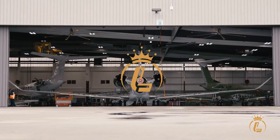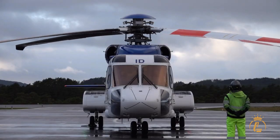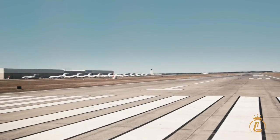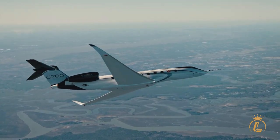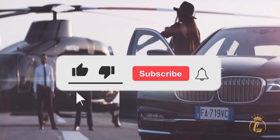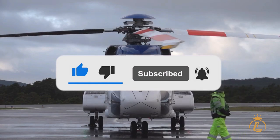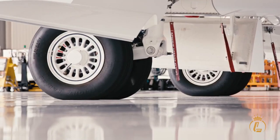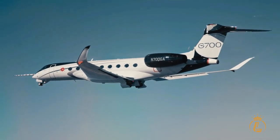Welcome to the Luxium Channel, where aviation, private jets, helicopters, and airports come in luxury. If you're interested in this kind of content, then this channel is the one for you. Make sure to like this video, click the subscribe button, and turn on the notification bell to keep you updated on our recent uploads. Now, let's get right into the video!